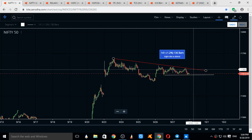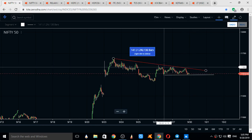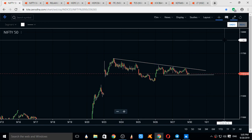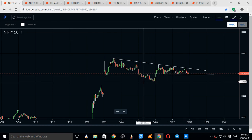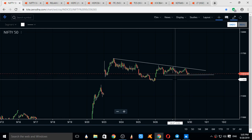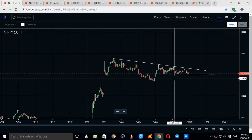If Nifty opens gap up tomorrow and takes away these two key levels, Nifty can see some good upward movement. If Nifty opens gap down and breaks away this key support level around 11,420, good down moves can be seen. Current supports for Nifty are 11,420 and 11,462. Resistances come at 11,612 and 11,700.